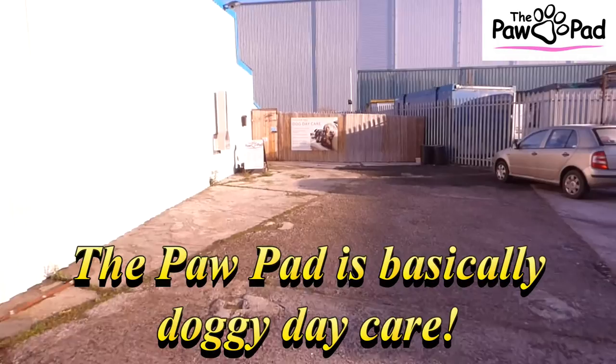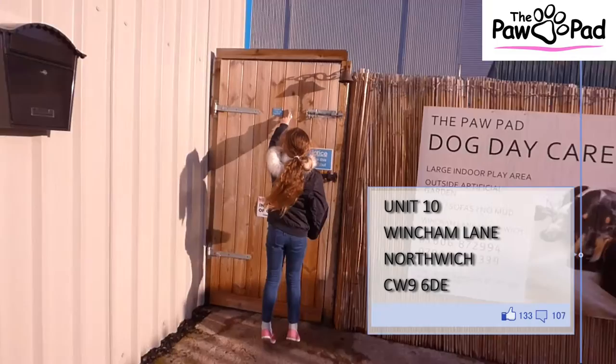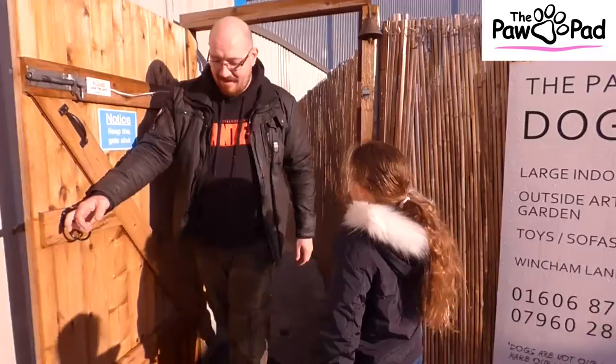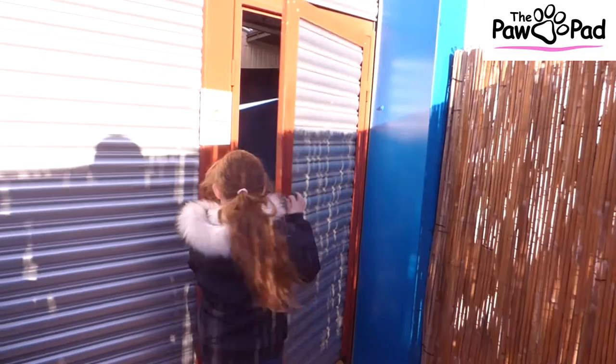Today we're going to have a look at the Paw Pad. We're in Winsham — I'll put up the map later so people can see where we are. We ring the bell to see if they're in. Hello Alastair! Come on, let's go in and have a look. The kids go through and we open the door to explore.